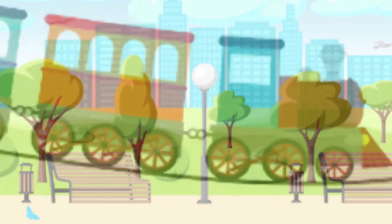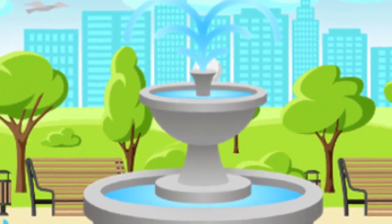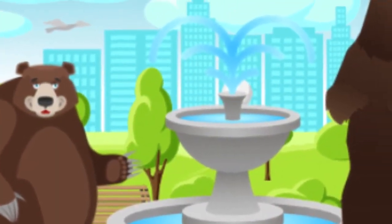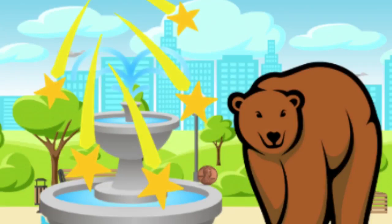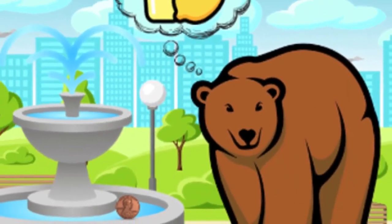Like this. Once upon a time, a bear went to the park on a train. He stepped off in front of a beautiful fountain where other bears were making wishes. Bear got a penny and tossed it into the fountain and made a wish. He wished for a nice, cold, frozen lemonade.